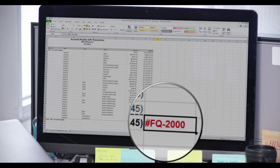Flowcast doesn't introduce a new close process. We augment your current process so your very next close can be faster and more accurate.